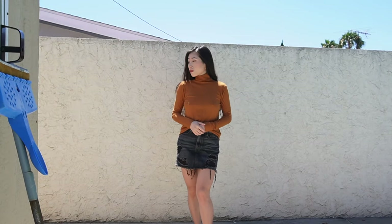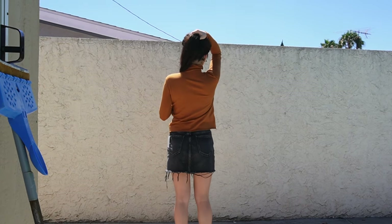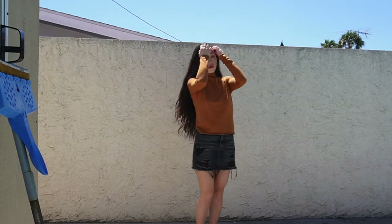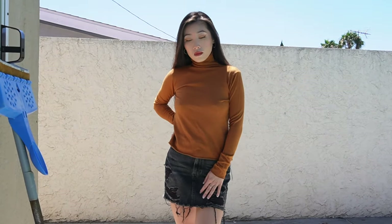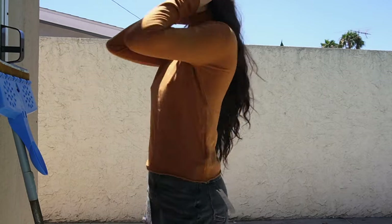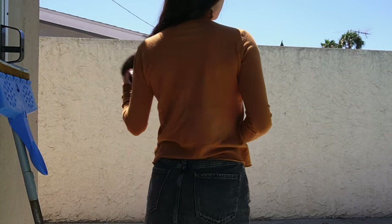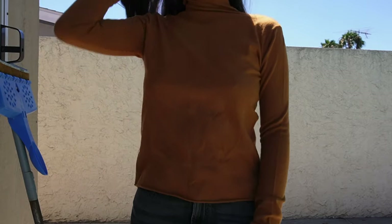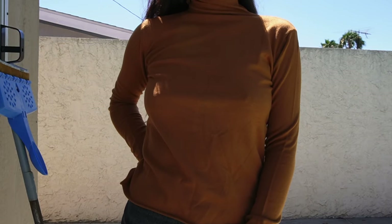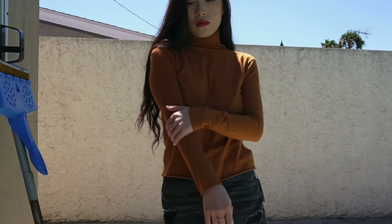I don't really know why I got this top — it's not really my style — but the material is so soft. Out of all the tops I got, this is the most comfortable one. It is a little bit on the thinner side, but the material is incredibly soft. This is a turtleneck as well — you can fold it over or keep it up. It's just a basic, comfortable top to wear.